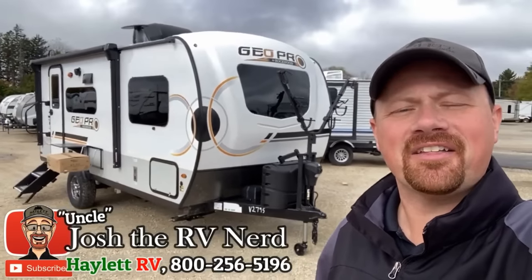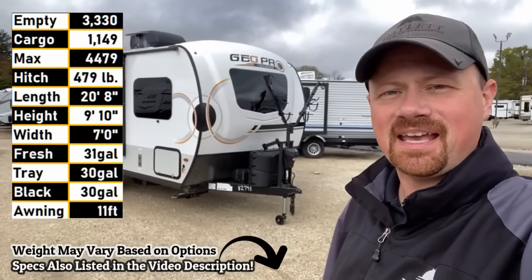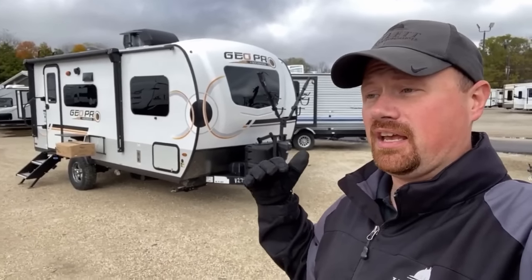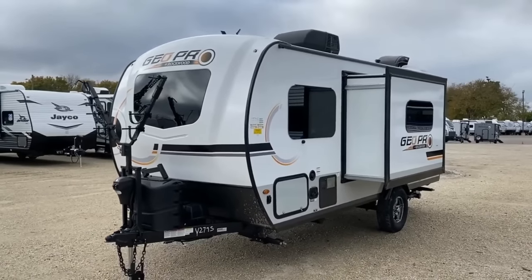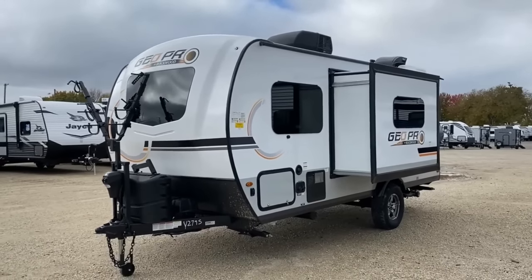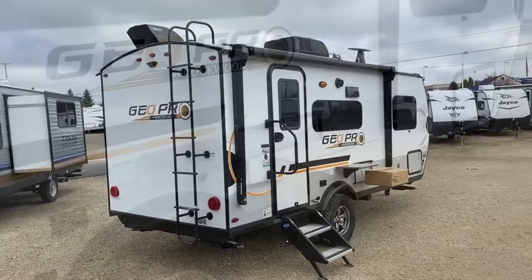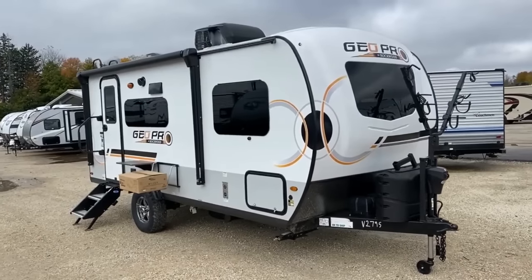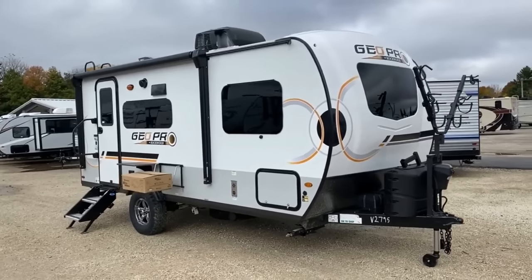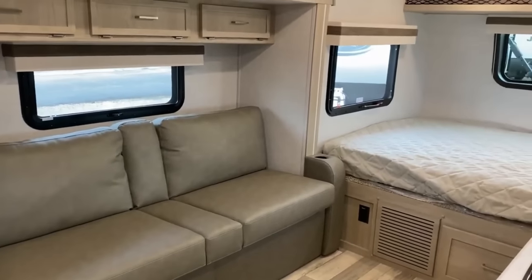Hey everybody, Josh the RV Nerd here at Haylet RV of Coldwater, Michigan, with the 3,330-pound Rockwood 19FBS GeoPro. This thing is just an everyday crowd pleaser — it is one of the most popular of the entire GeoPro series. We're going to see it today with a couple options I talk about often in previous videos: the bike rack, the convection microwave oven, and we'll discuss a few others. I'll point out the good with the bad — it's awesome that it has factory solar.